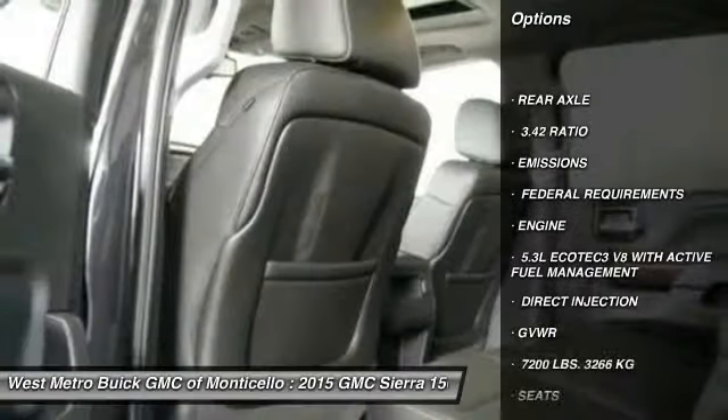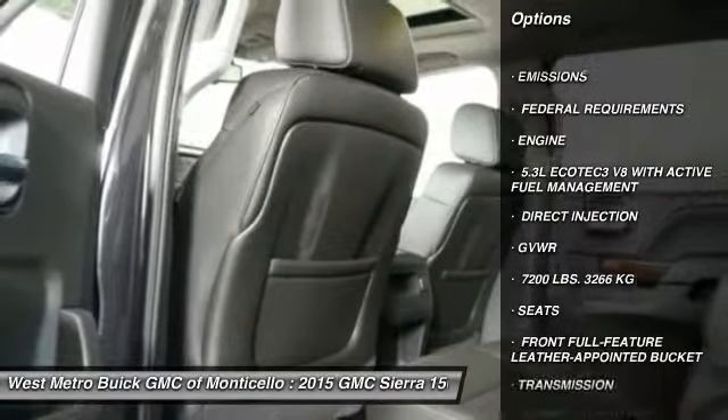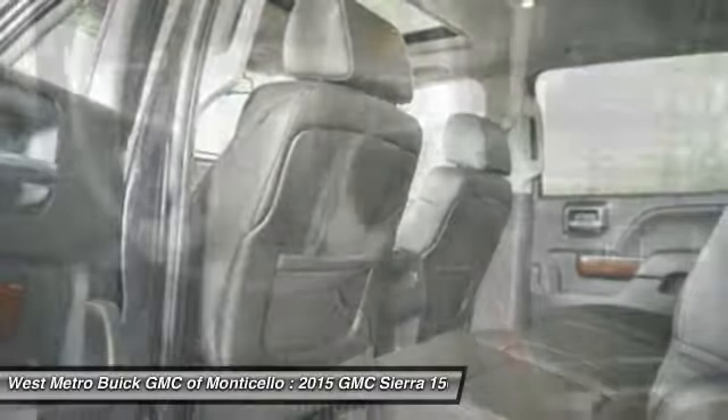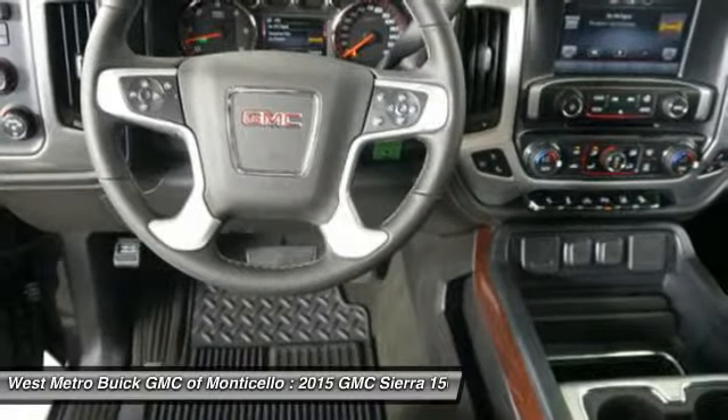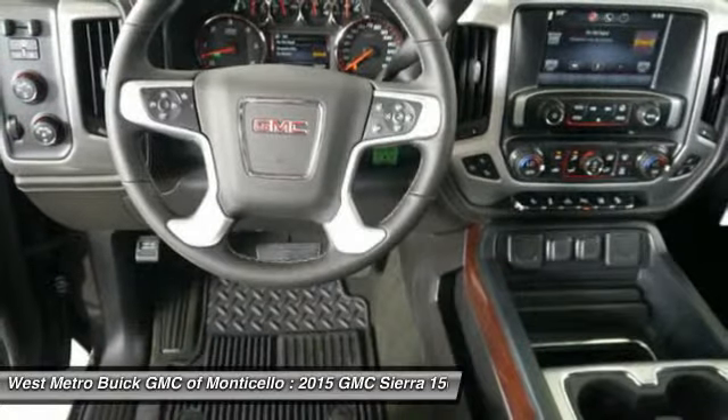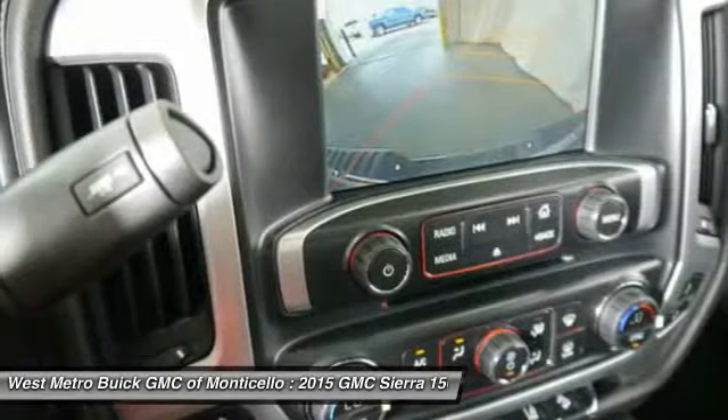Traction control, anti-lock braking system, powered passenger seat, four-wheel drive, Bluetooth wireless data link for hands-free phone, front air conditioning, HomeLink garage door opener, power steering, aluminum wheels, and cruise control.